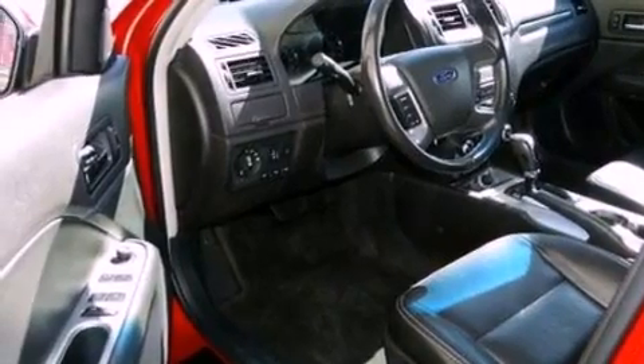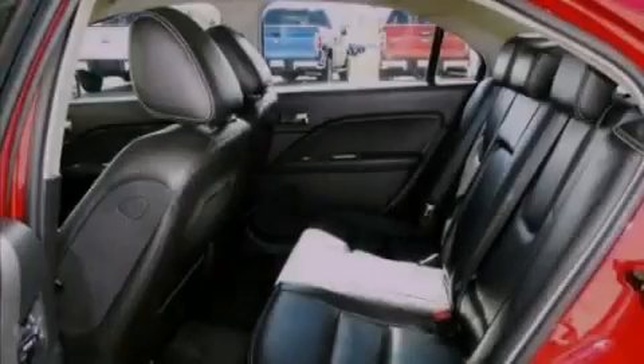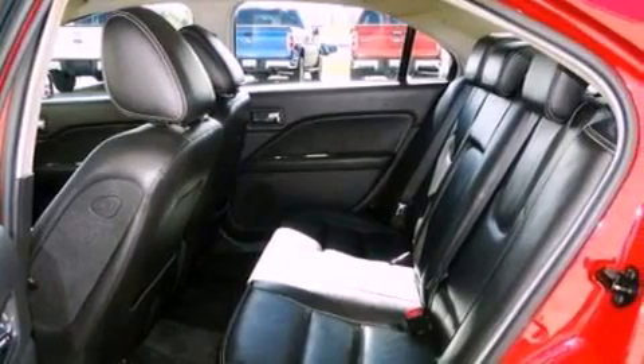The following features are also included: air conditioning, cruise control, heated side view mirrors, a six-speaker audio system, and leather seats.